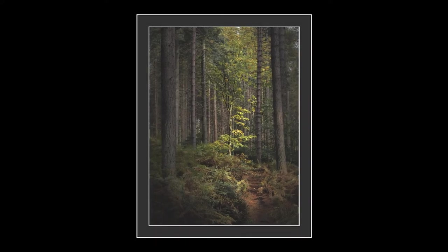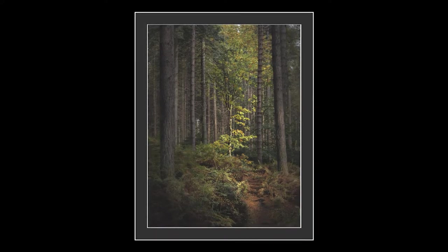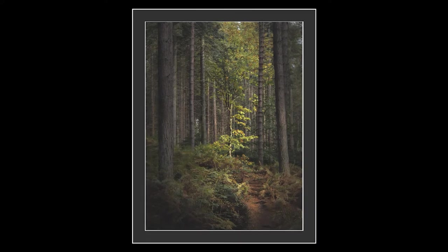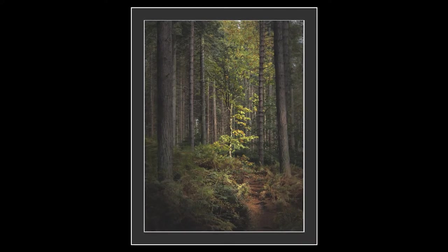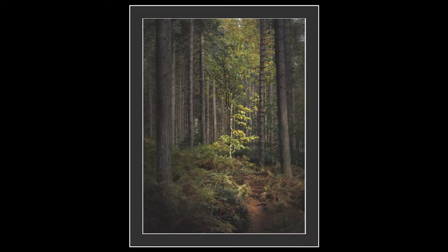I was worried about using the overly cinematic music for this, but on reflection I think it's a wonderful shot — even if I do say so myself; it doesn't happen often. If you want to see this hanging on your wall, drop me an email.